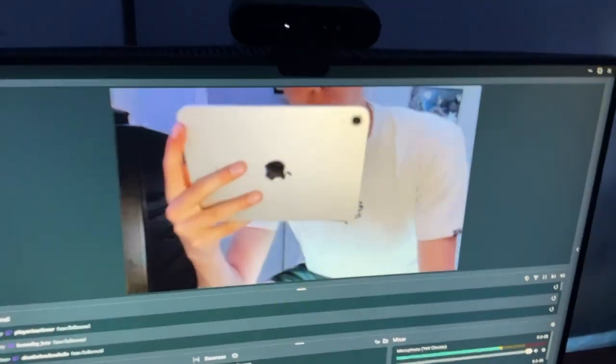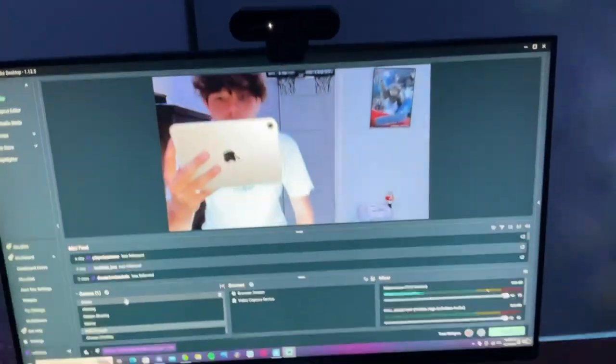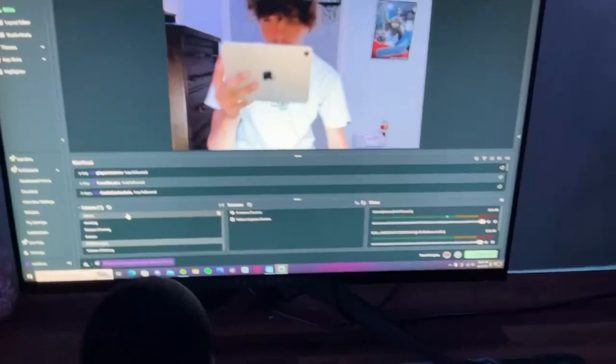Hey guys, in this video I'll be showing off my $5,000 setup. Everything is linked down in the description and enjoy. By the way, this is what I'm filming on. Let me know if this is valid. Let's get into the video.